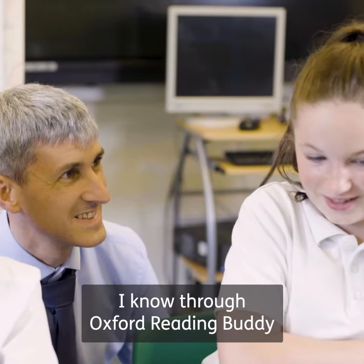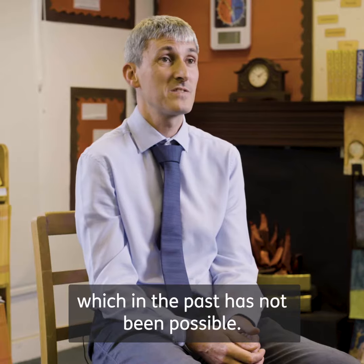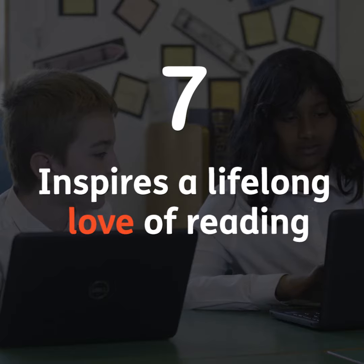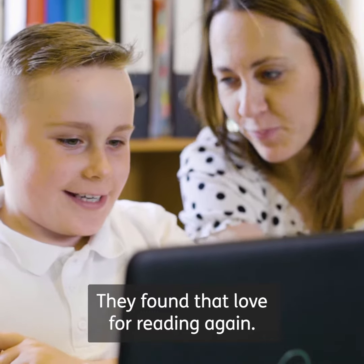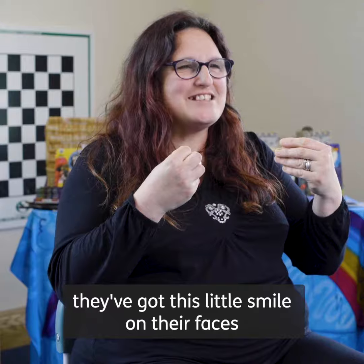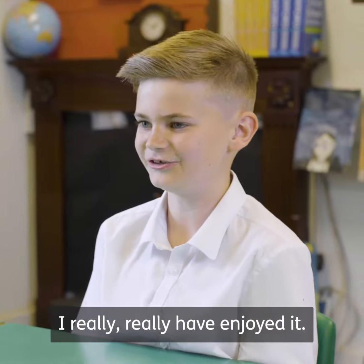I know through Oxford Reading Buddy that the children at home are getting the same quality of education through the books and the questioning, which in the past has not been possible. The children love it and they want to use it. They've found that love for reading again — it's really lovely that they've got this little smile on their faces and they really want to do it. This is a child wanting to read.